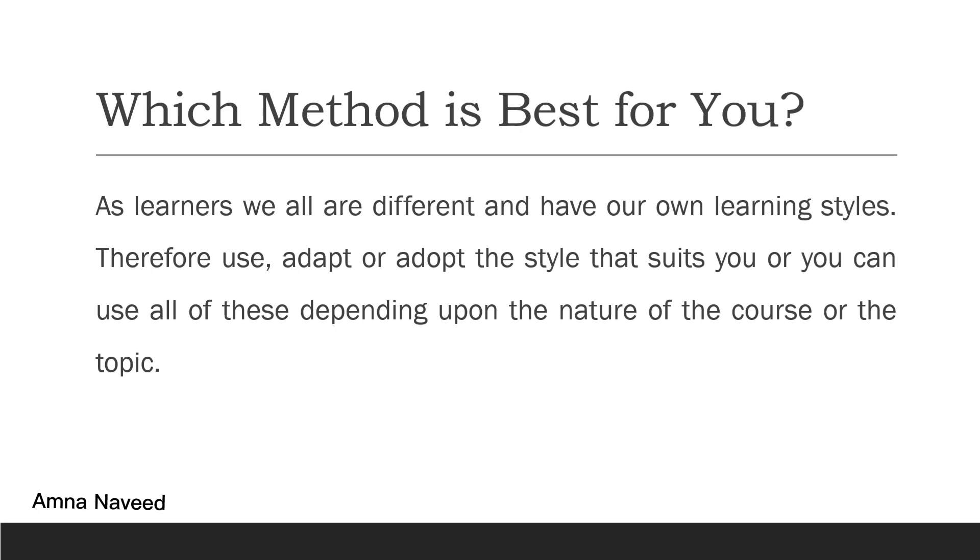Which method is best for you? As learners, we are all different and have our own learning styles. Therefore, use, adapt, or adopt the style that suits you, or use all of these methods depending on the nature of your course or topic — you have to decide which one works well for you. Most importantly, make the habit of taking notes while listening, reading, or watching any lecture. It will definitely help you prepare well for your exam, quiz, or test. Good luck, keep making notes, and keep watching the videos.